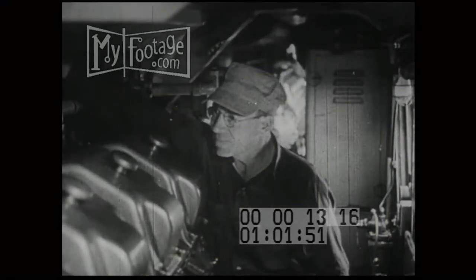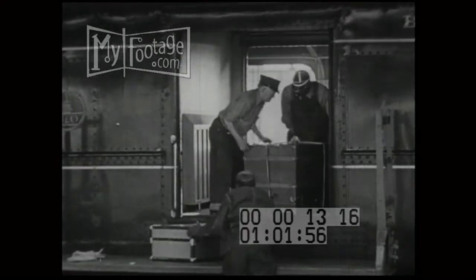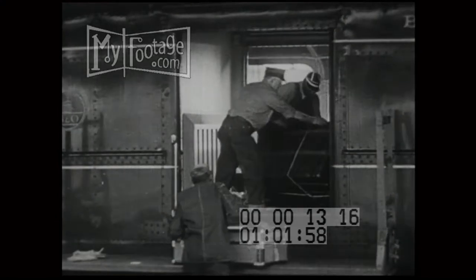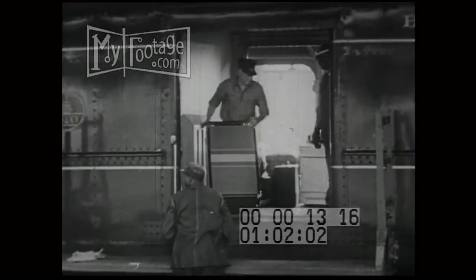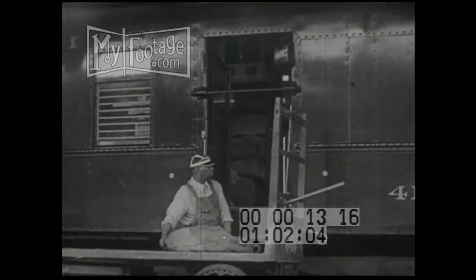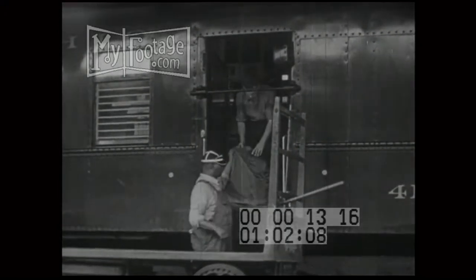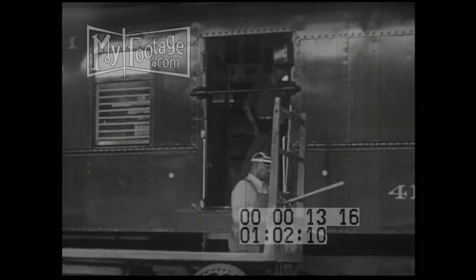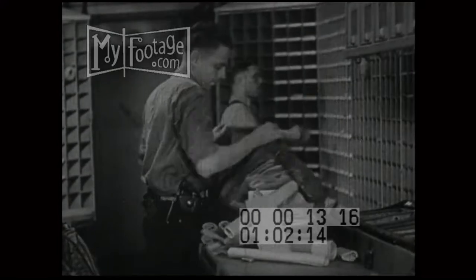Burned gases from the engines go out through these pipes in the top. Each passenger can take a trunk with him free, and the last of these is going into the baggage car. Into another car go the last bags of mail. Carrying mail also helps pay the cost of running the train. Inside the mail car, railway mail clerks put together papers and letters for each town or city.